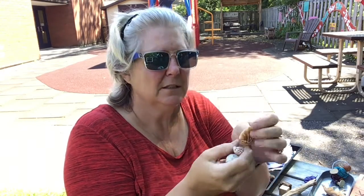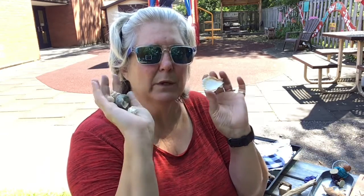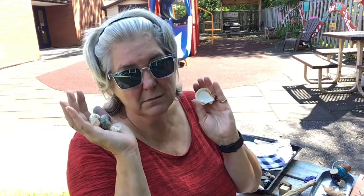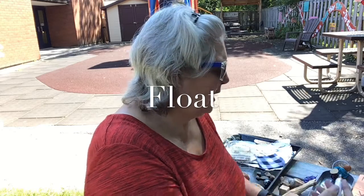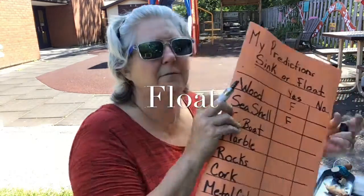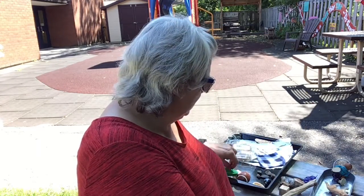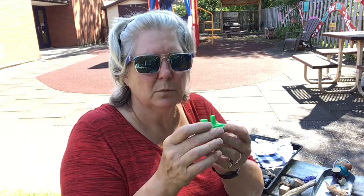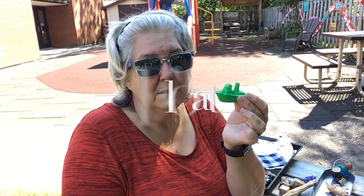Then we have some seashells — different shapes. Do we think they will sink or float? This one feels a little heavy and these ones feel light. Are you guessing they will float? Okay, we'll put an F for float. Next I have a toy boat made of plastic. It's very light but it's solid — no empty spaces. Do we think it'll sink or float? Float, because it's a boat? I think you're right. Let's try float.